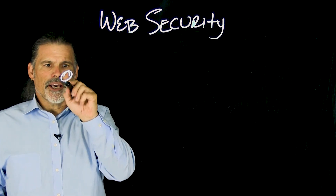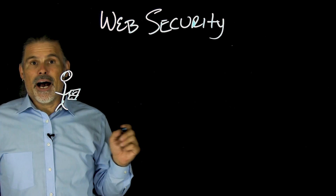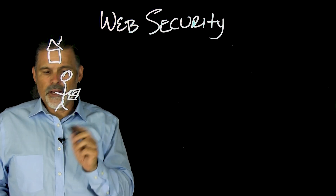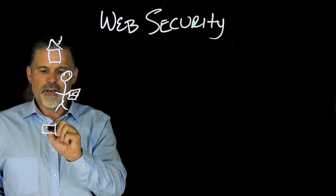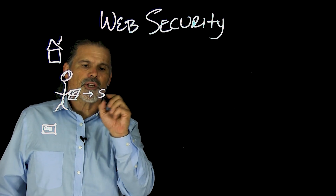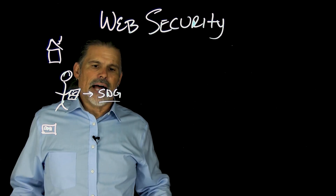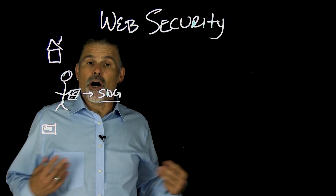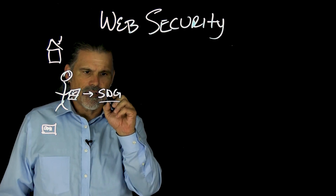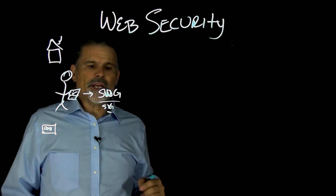Usually, you can assume these are your people — they could be remote users working from home, or just people in the corporate office. Typically, when outbound requests are made, many organizations have what's called a secure web gateway or a next-gen firewall. These are packed with allowed or blocked sites. They also check for potential malwares and any known vulnerabilities out there, which means it's signature-based. So it's really all about detection.